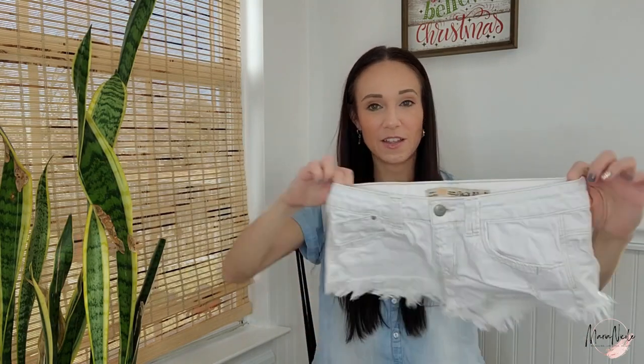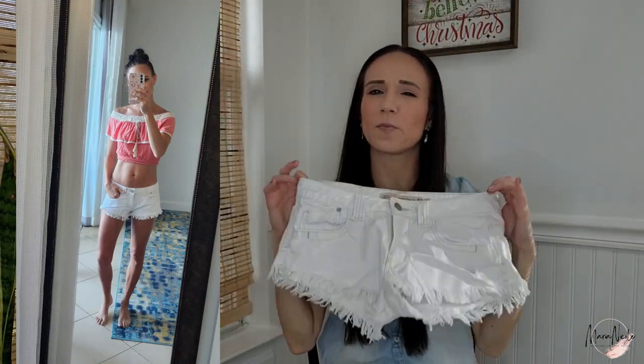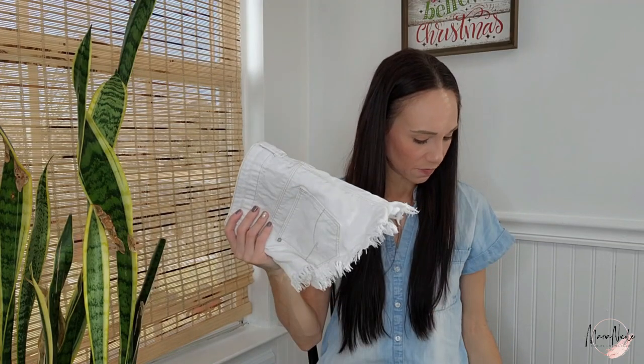These are also Zara — little white cut-off booty shorts. You might've seen me haul these if you've been watching my channel. They're also listed for $28 and I got these for $3 out of a local thrift.